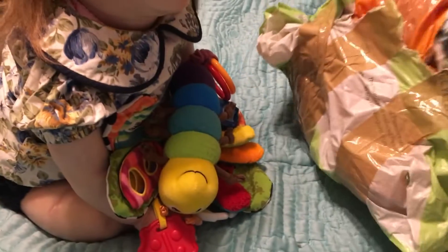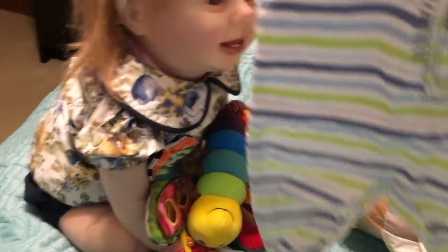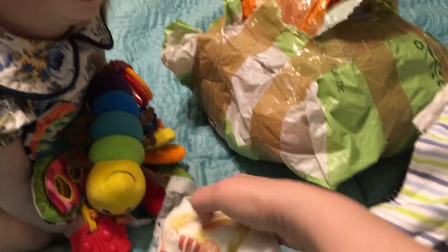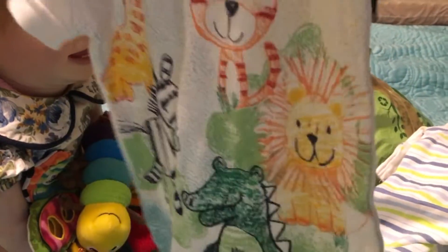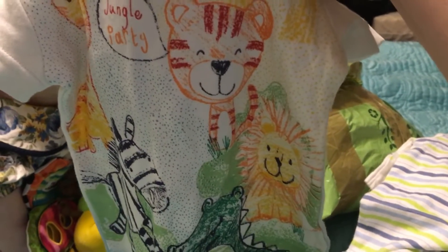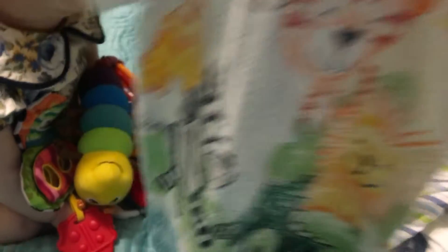I always called her Abigail, and now here I am calling her Amelia. And there is one with a zebra print onesie, newborn size. And here's a preemie size — it's all jungle animals. You can see the zebras, the lion, the giraffe, the tiger.